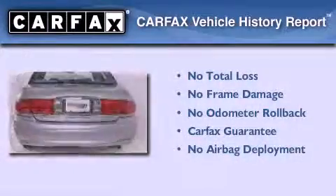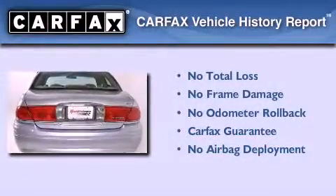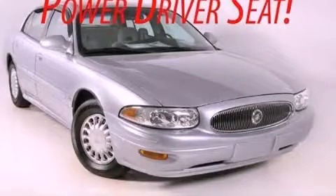Not to mention that this Buick qualifies for the Carfax buyback guarantee. Contact us today and schedule your opportunity to see this vehicle in person.